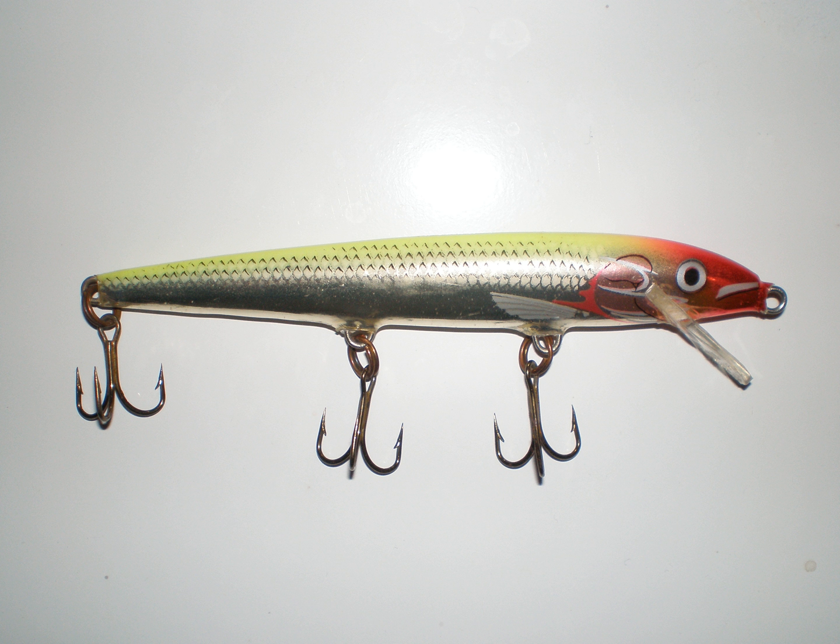The Original Floater is a wobbler type of fishing lure manufactured by Rapala. It is the first lure created by founder Lauri Rapala in Finland in 1936. It was made of cork, wrapped in tinfoil from cheese and chocolate, and covered in melted film negatives as a cheap alternative to lacquer.